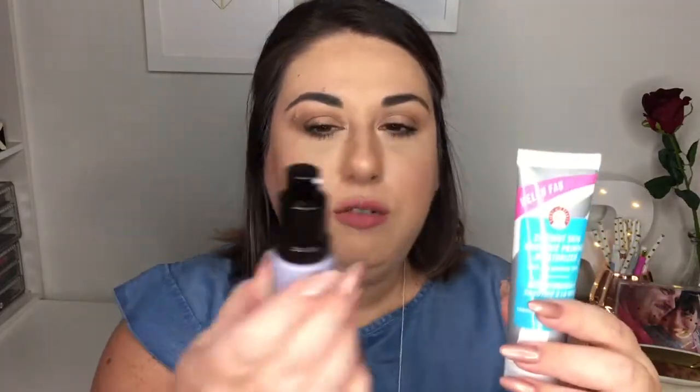I've actually worn the Becca First Light primer a couple of times without makeup and it just makes your skin look really nice. In terms of whether it makes your makeup last longer, I'm not sure, but it is really refreshing and hydrating. This is one I think I'm going to purchase when it runs out — there's just something about it I love.